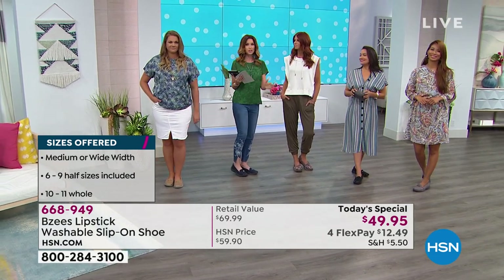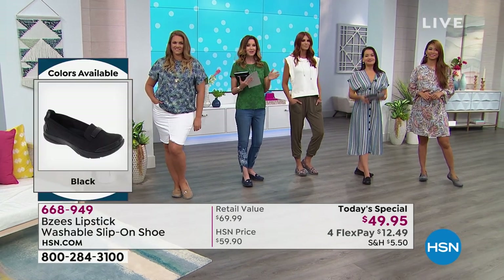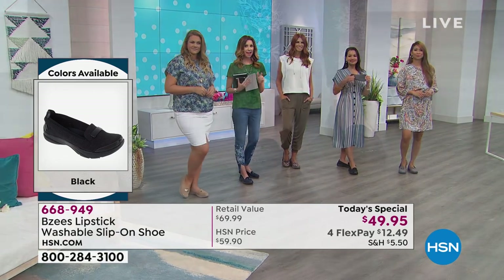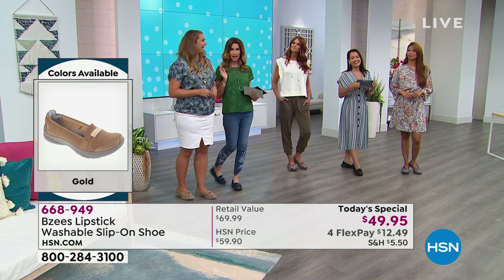They're so comfortable. We do have your size right now this morning — it's one of the benefits of tuning in in the morning. We have sizes 6 through 11, half sizes up through 10, and then whole sizes 10 and 11, and medium and wide width. Emily is the most popular right now — everybody wants to be Emily.